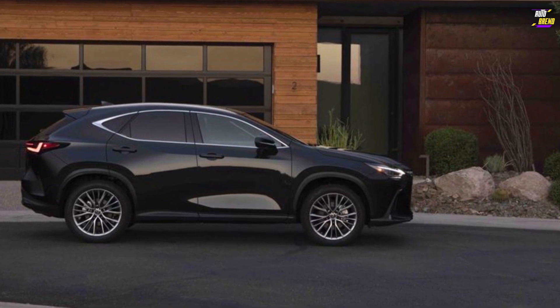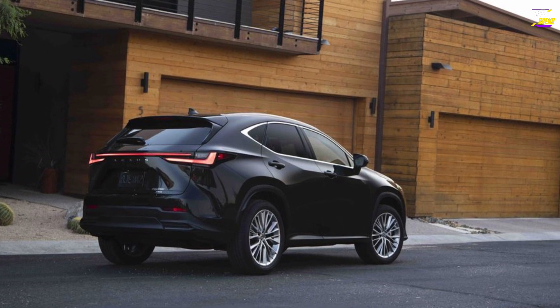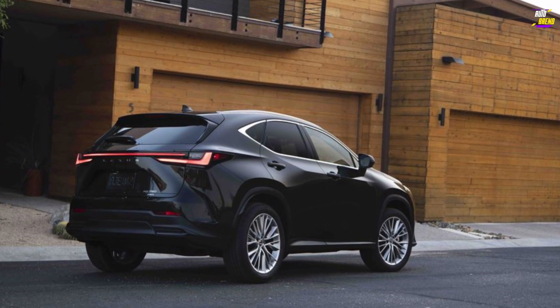The F Sport variant includes an adaptive suspension system for a firmer ride and enhanced poise, but even with these improvements, the NX doesn't match the BMW X1's agility when tackling twisty roads.